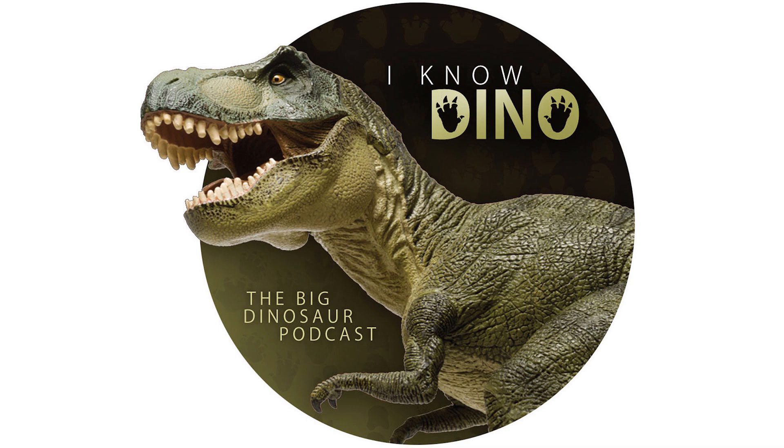Hello and welcome to I Know Dino. I'm Garrett, and I'm Sabrina. For today's episode, we're featuring a new design on our store, which might be familiar to some of our long-term listeners — the Josh Cotton Allosaurus, which is now available in color at bit.ly slash I Know Dino Store.